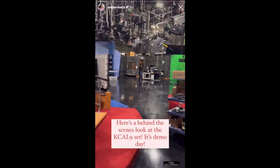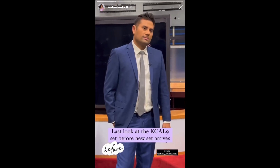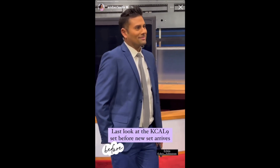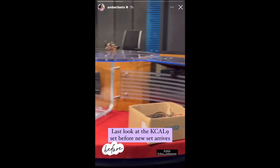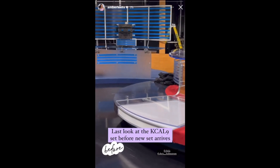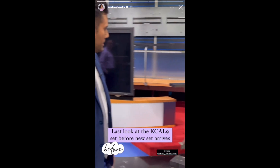Guys are tearing down our set. If you want, we can give you a piece of carpet. Come on, let's fire your outfits. This studio has been here since 2007, the KCAL studio, known for its red carpet and all of its beauty. And it's getting an upgrade.